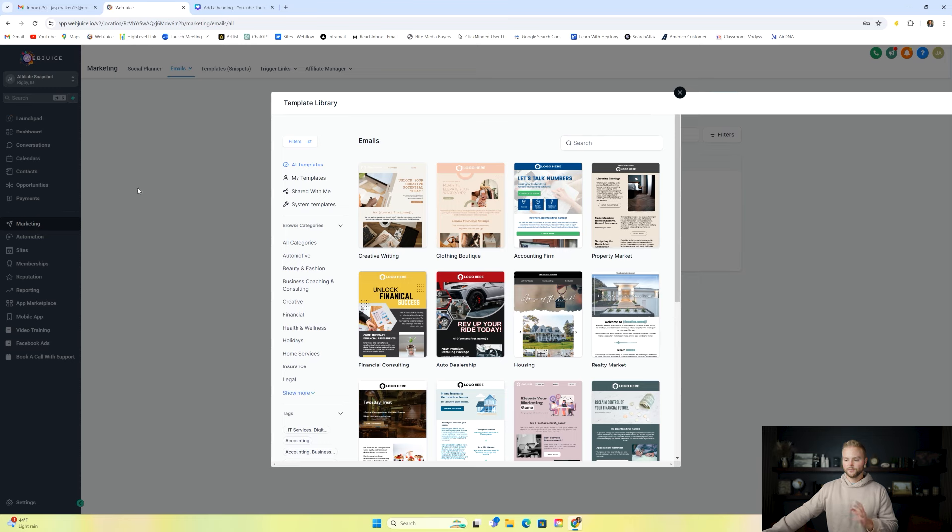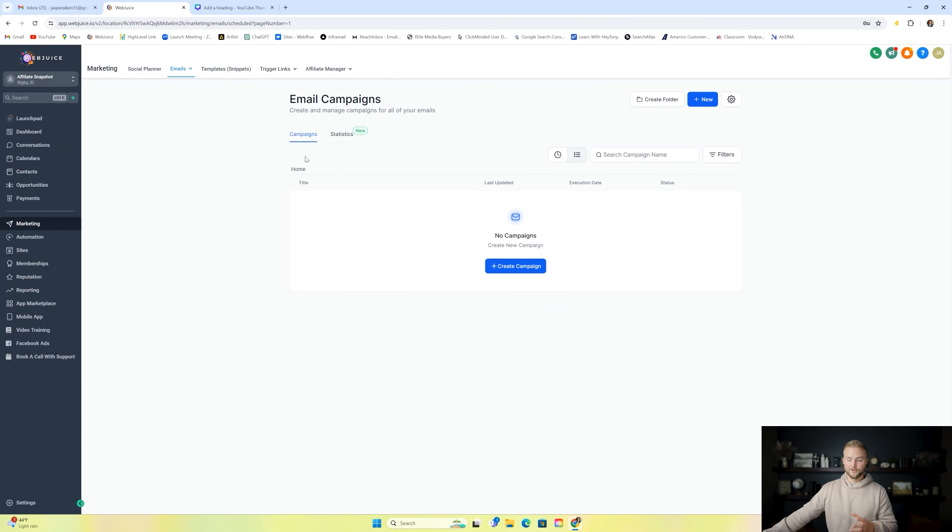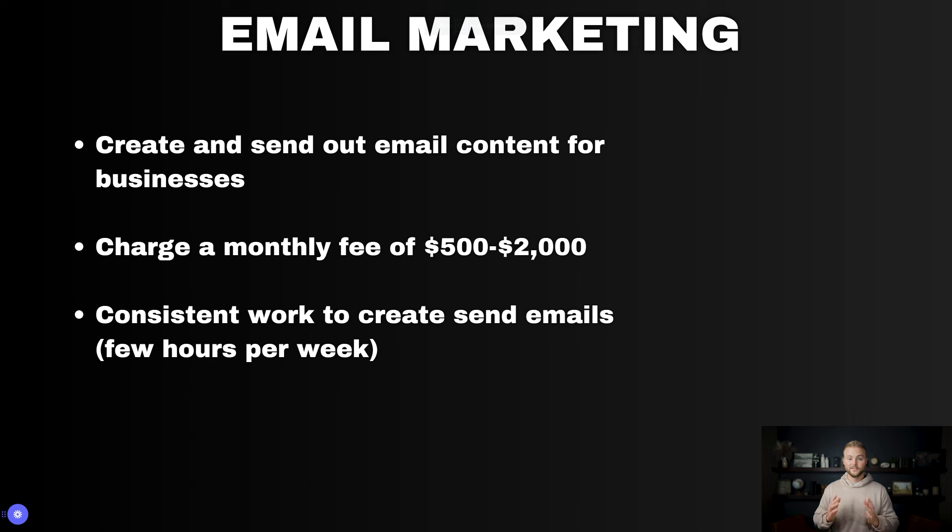Next up is email marketing. Under the marketing tab in HighLevel, under templates, there are tons of different email templates you can choose from and use for your clients. You can launch email campaigns under emails and campaigns, creating the campaign to send emails to the client's leads list inside HighLevel. This is a service you can charge between $500 to $2,000 a month since you're consistently creating emails and launching campaigns — probably a few hours a week of work.